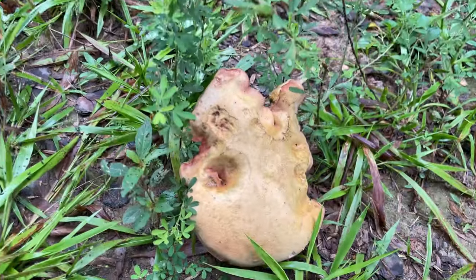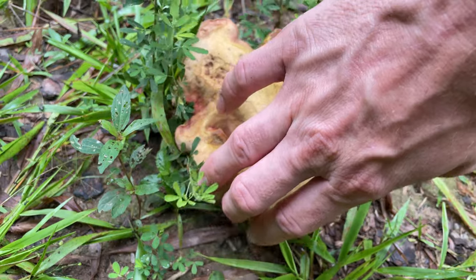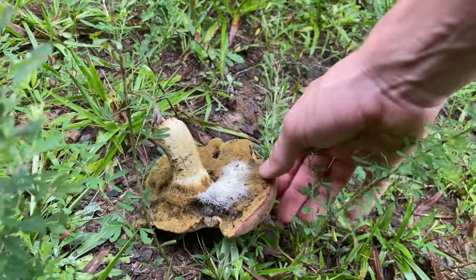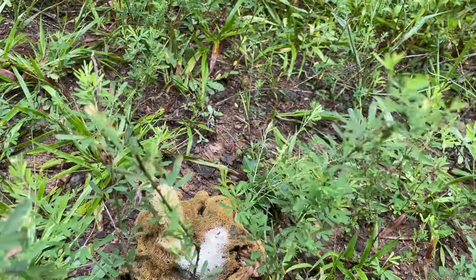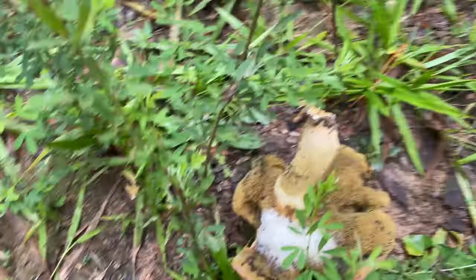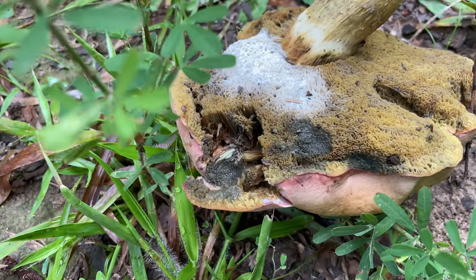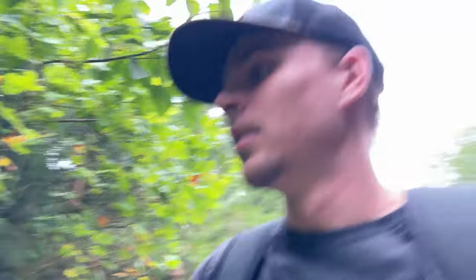I think we got our first mushroom here but it's seen better days. Big soggy bolete — that thing is definitely past its prime, it's got maggots all in it. Hopefully that's a sign we'll find some fresher ones around this area, because that one is not fit for eating.